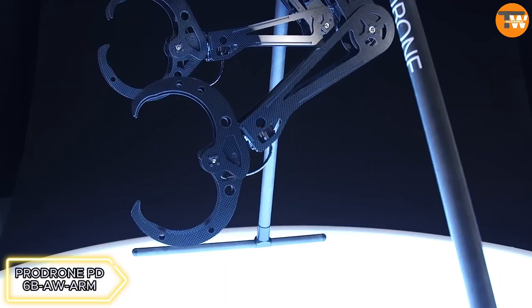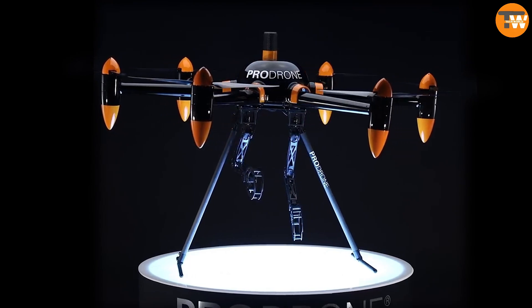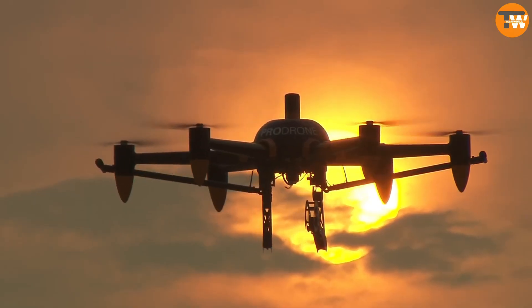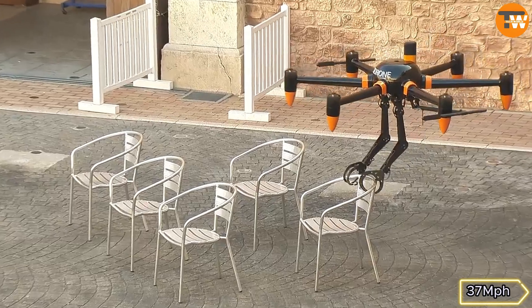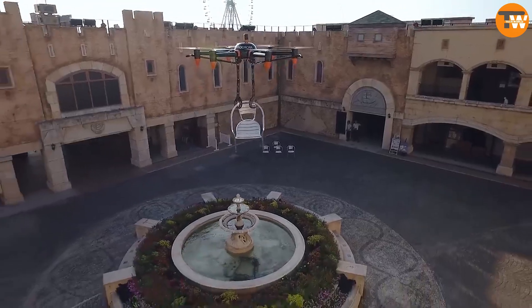Rolling TD6B — Japan's innovative full-size drone with arms can lift objects up to 22 pounds, fly for 30 minutes at a speed of 37 miles per hour. It's designed for various scenarios such as rescue operations or lifting heavy loads at high altitudes.